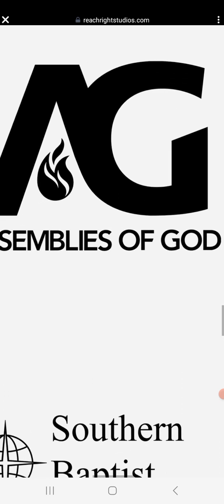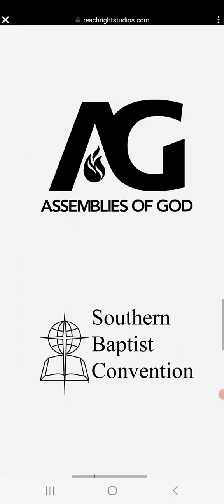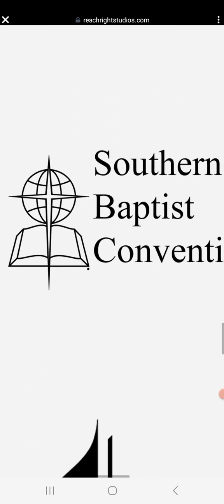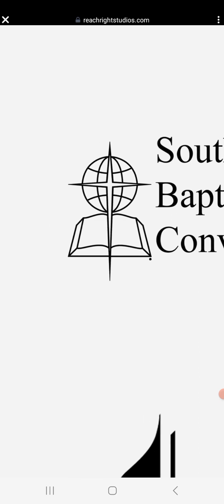The 'G' is the Freemason G, and the Assemblies of God is, in my view, the assemblies of the fallen angels — that's why they have this threefold flame as their logo. The Southern Baptist Convention is very notorious for being Freemasons. Do you see the globe earth programming? Do you see the line going through the circle? That logo is completely Freemason.